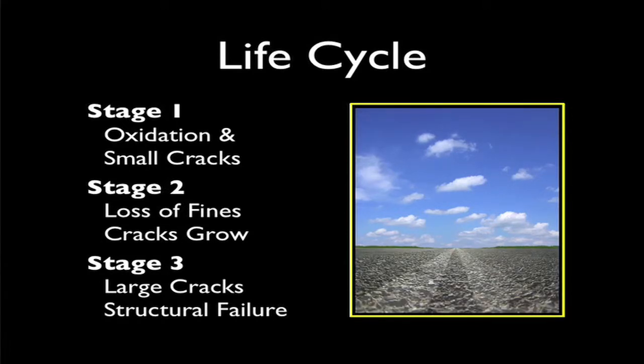Eventually, the pavement will deteriorate to the point that it loses its structural capabilities. If proper maintenance is not taken before stage 3 occurs, the high cost of repaving or reconstructing is likely.